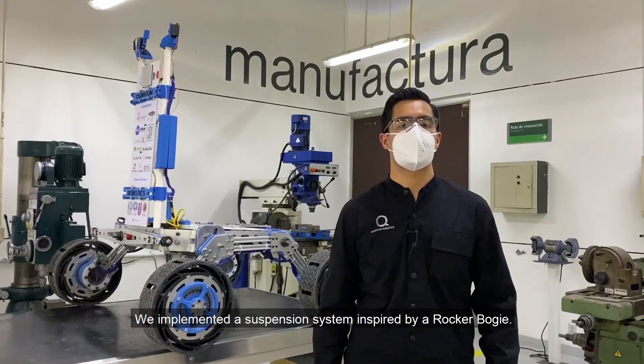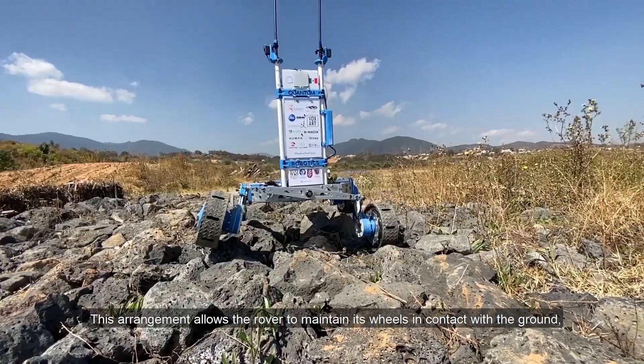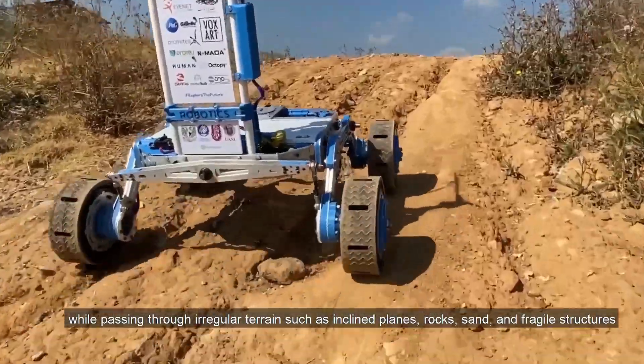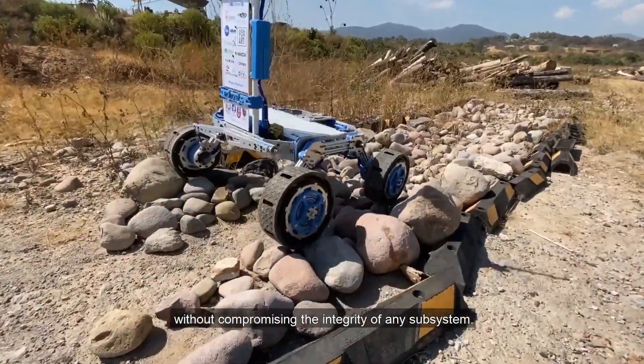We implemented a suspension system inspired by a rocker-bogey. This arrangement allows the rover to maintain its wheels in contact with the ground while passing through regular terrain, such as inclined planes, rocks, sand, and fragile structures without compromising the integrity of any subsystem.